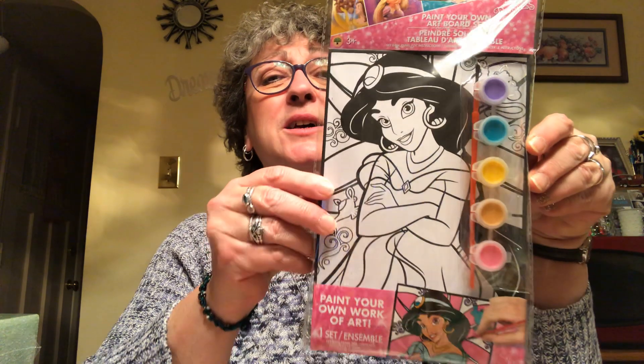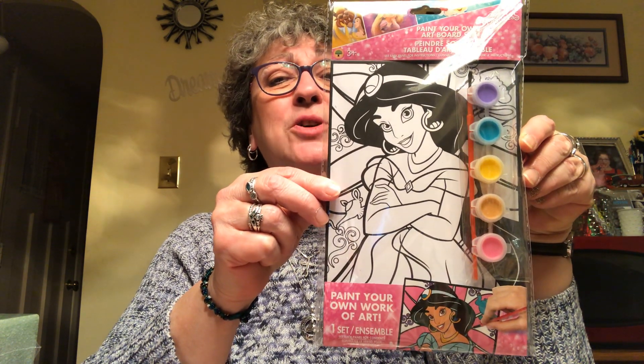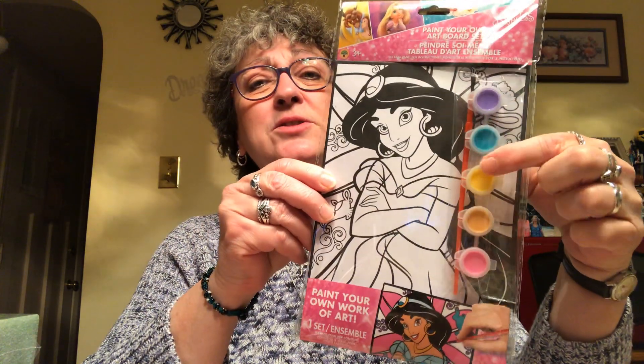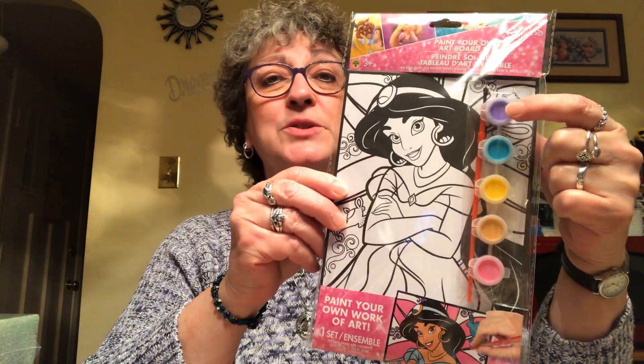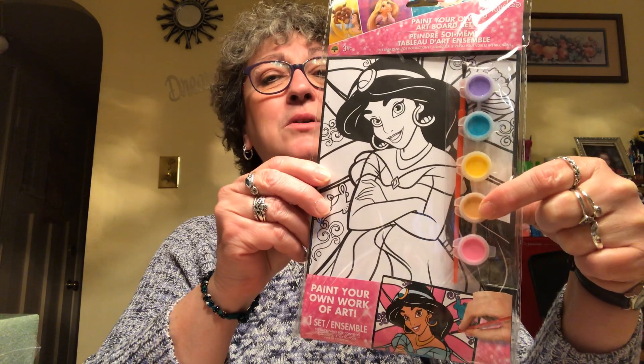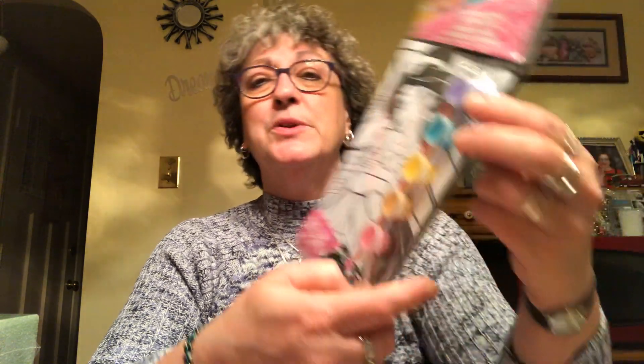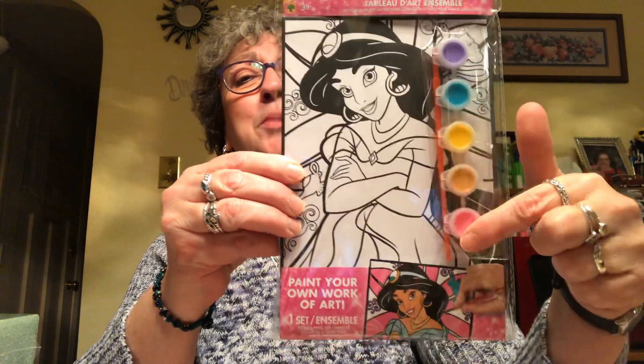And that would be this — Princess Jasmine paint your own art board set. It comes with five colors: purple, teal, yellow, orange, and pink. She named them all off — she even knew teal, watching grandma too much! The set comes with one Jasmine art board, the paints, and a brush. Caroline loves doing painting, coloring with markers, drawing with crayons — she's very into it.